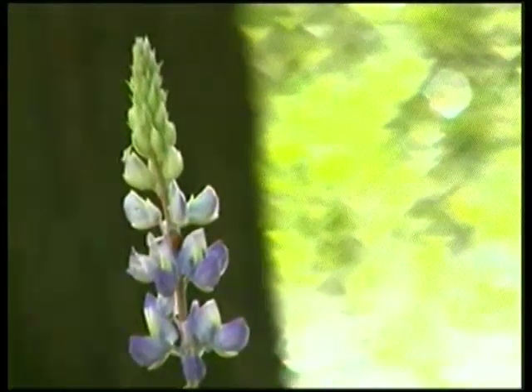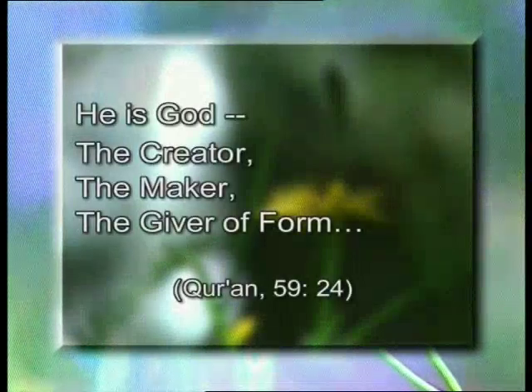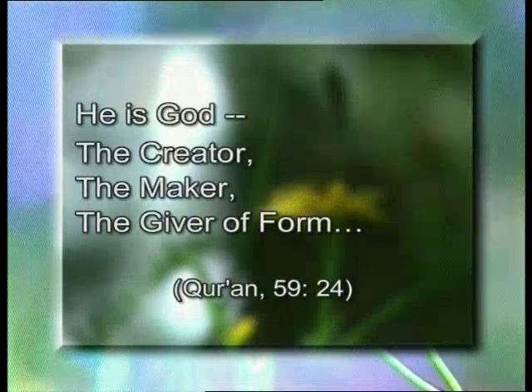In a verse of the Quran, God tells us that he created living things perfectly: 'He is God the creator, the maker, the giver of form.'